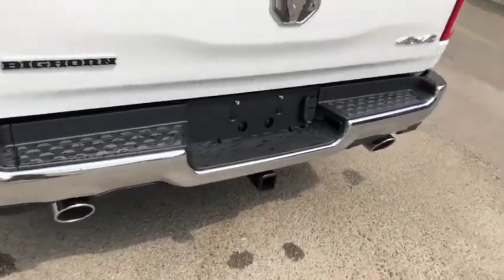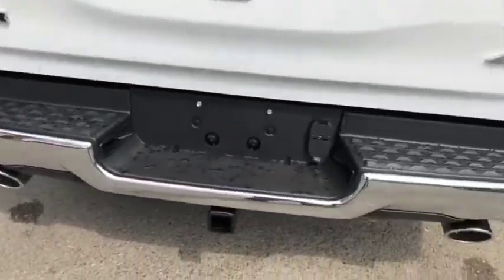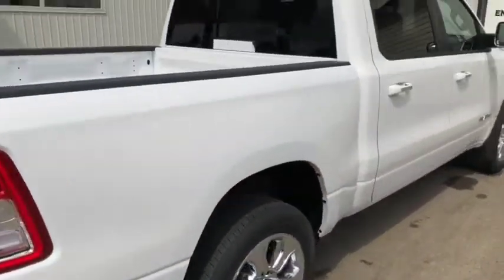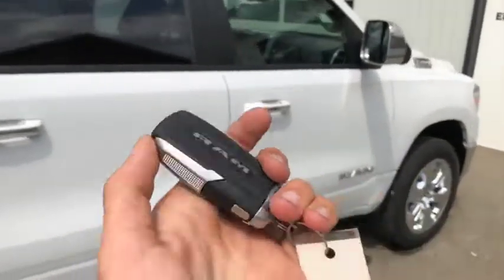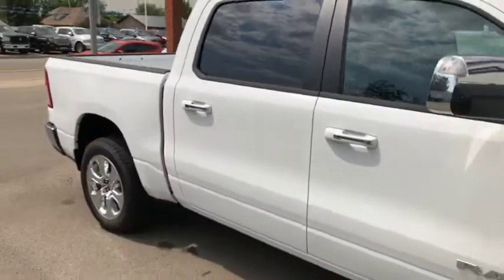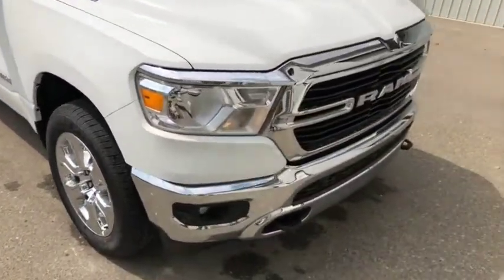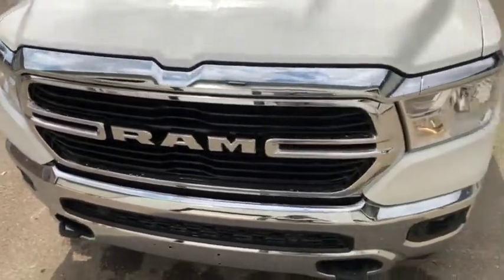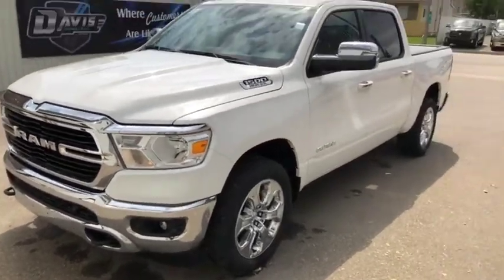There are parking sensors in the rear bumper, but you can barely even see them — they blend in really well. You also have dual exhaust with chrome tips on this truck, which looks very good. The vehicle also comes with keyless entry, remote start, and push button start, as you can see from the all-new key fobs — very cool fobs. Great looking truck from the outside. Let's take a quick peek inside this Ram 1500.